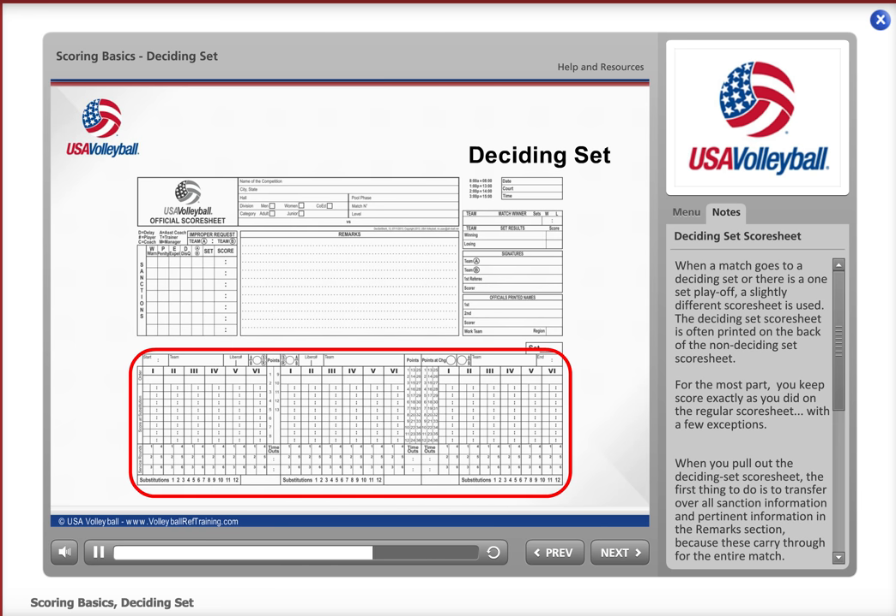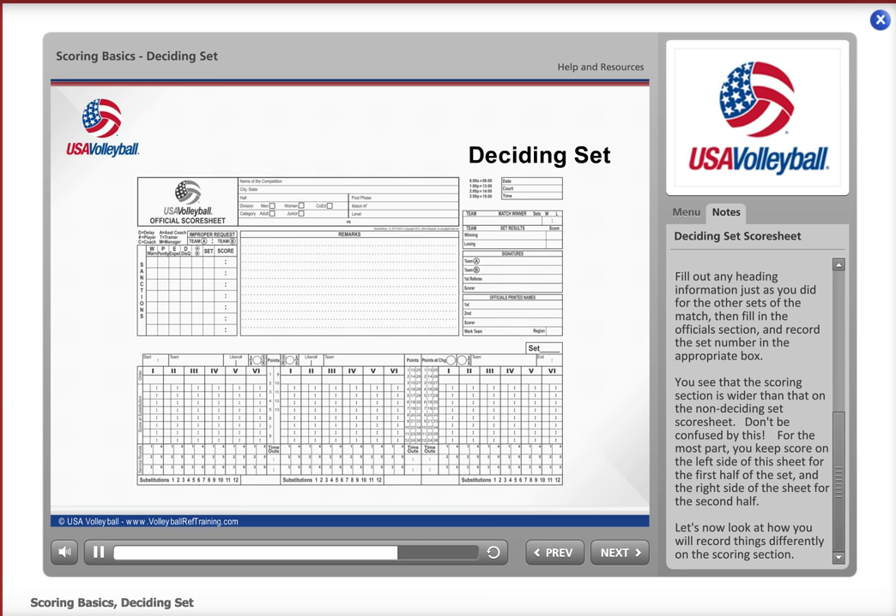You'll see that the scoring section is wider than that of the non-deciding set score sheet. Don't be confused by this. For the most part, you keep score on the left side of the sheet for the first half of the set, and the right side of the sheet for the second half.